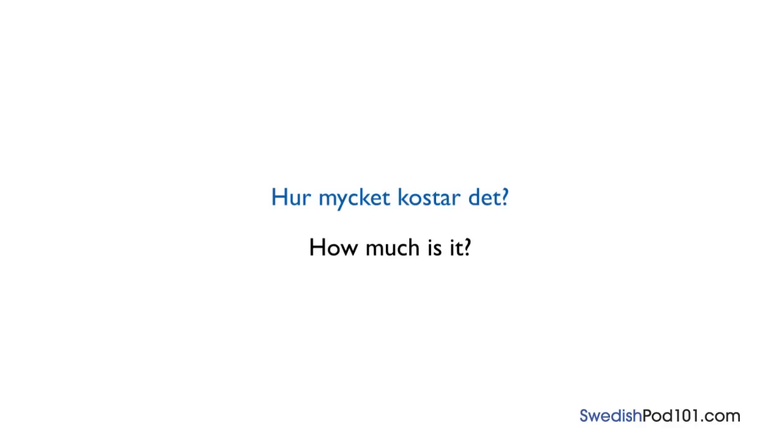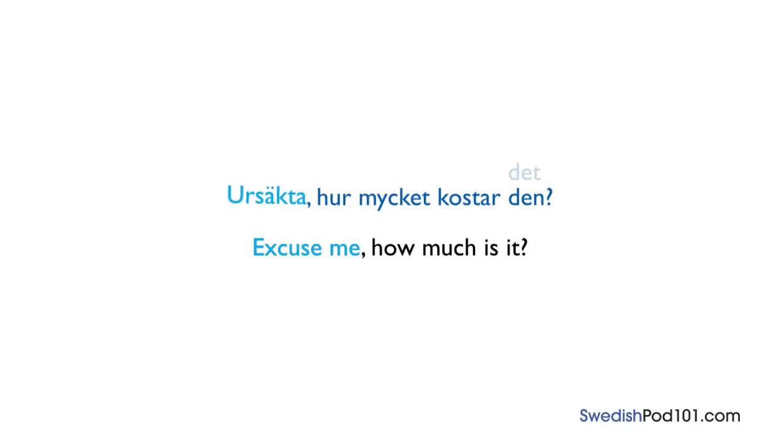When you see something you like and want to ask the shop clerk how much it costs, the first thing to say is ursäkta. Do you remember what that means? That's right — excuse me! Ursäkta, hur mycket kostar den?